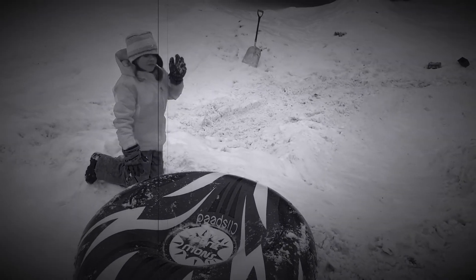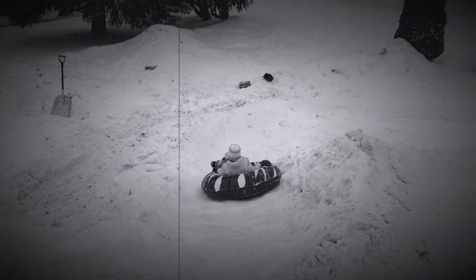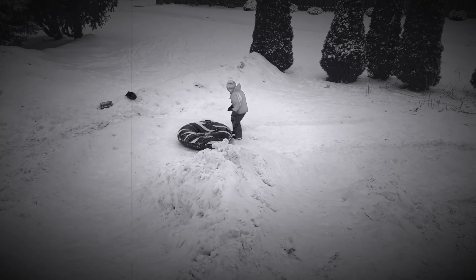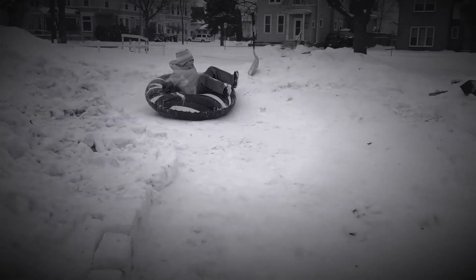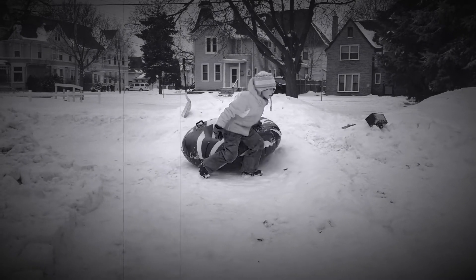It looks like the random neighborhood kid is going to take the last hill. Watch out for that curve. Excellent bank. Here she comes. Wow, what a super ride. Great job, kid.